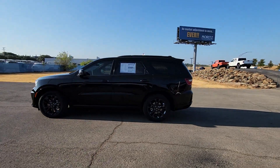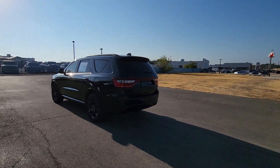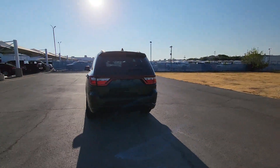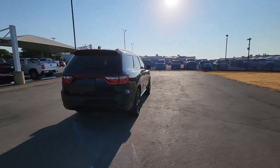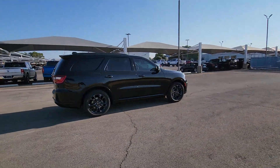Looking for your dream car? It could be the 2023 Dodge Durango — the powerful, full-size, three-row SUV that blends rugged capability with refined, state-of-the-art comfort.